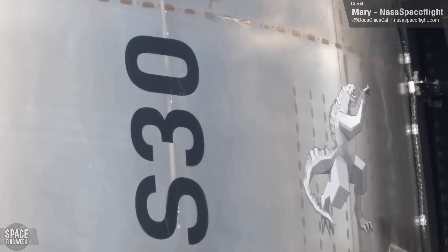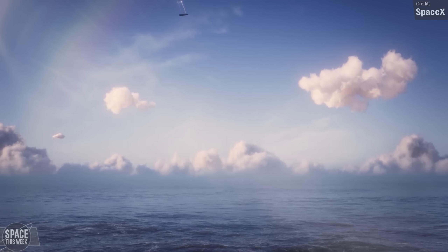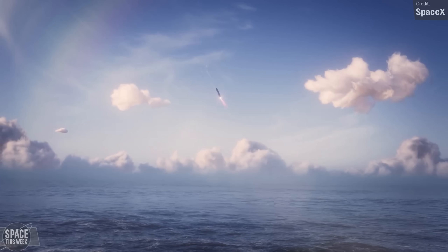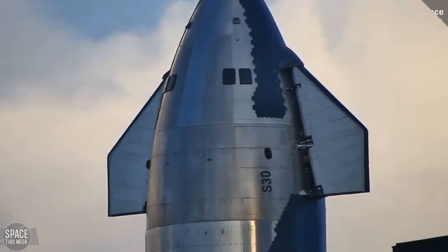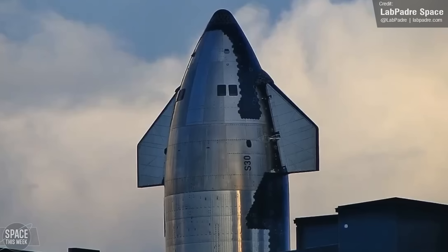SpaceX will not be attempting to recover the ship this time, or for the foreseeable future to be honest, and instead will once again attempt to simply have it re-enter successfully and do an SN15-style flip, burn and splash down in the ocean, just like Ship 29 managed, though hopefully with the flap staying a little less melted. The area seen becoming molten on Ship 29 has received significant improvements to its heat shielding for Ship 30, hopefully meaning the flap will be more resilient to the heat of re-entry.